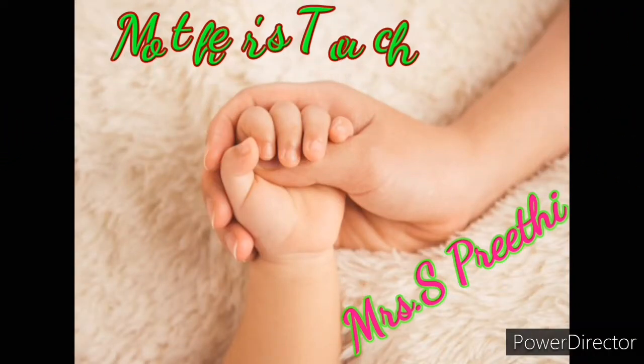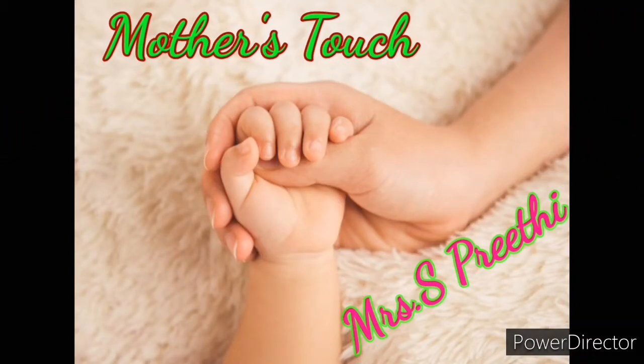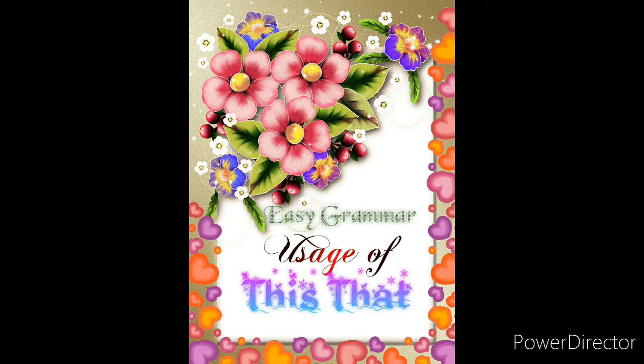Hello everyone, welcome to my channel Mother's Touch, to help your loving ones to read fast. We are now going to learn how to use 'this' and 'that' in sentences.